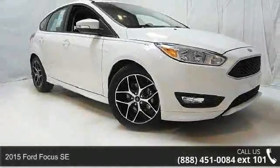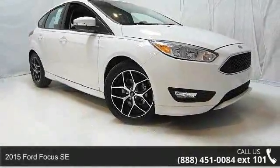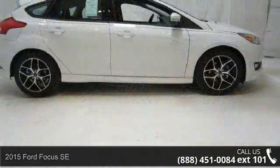Imagine yourself in this 2015 Ford Focus SE. This may be the set of wheels you've been looking for.